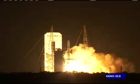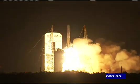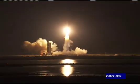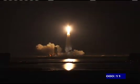And liftoff of the Delta IV rocket with GOES-P, completing a new weather satellite constellation, growing reliability for the weather forecaster.